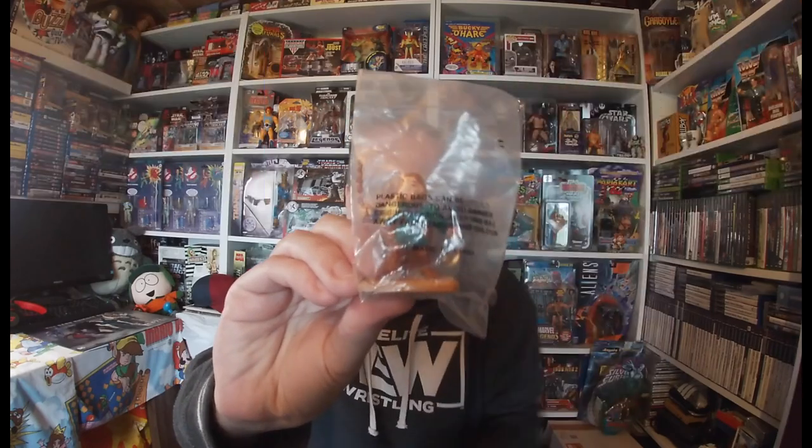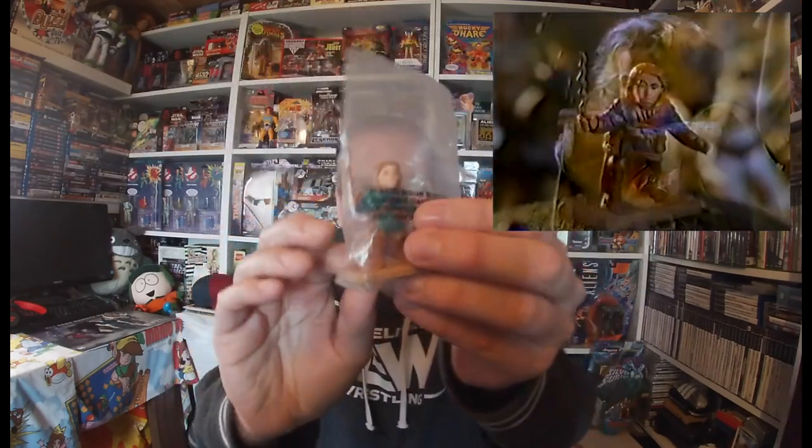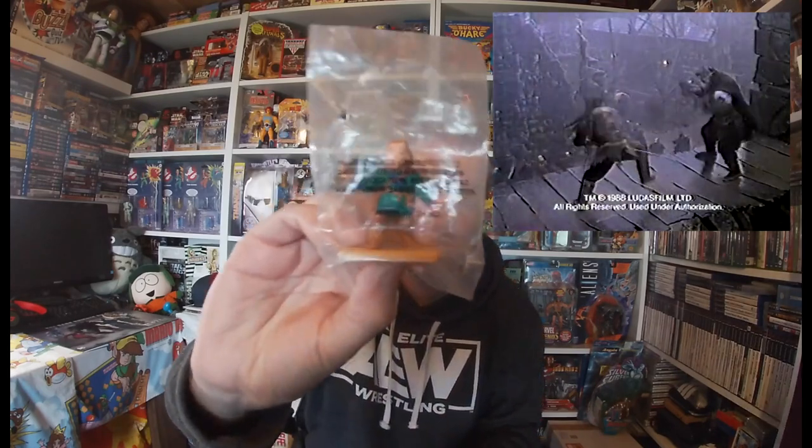One of the pieces I picked up from Toy Planet UK is this little bagged Willow figure — only four pounds, so I'm quite chuffed with that. I don't have any Willow figures in my collection at the moment; I have movie memorabilia like UK quad posters, the American one-sheet poster, some limited DVDs, and VHS, but no figures. This is my first figure into Willow, and they seem quite hard to come by, so definitely keep an eye out for those.